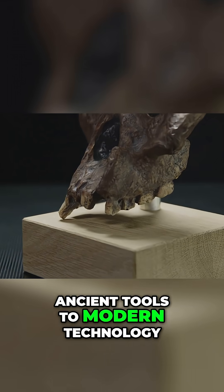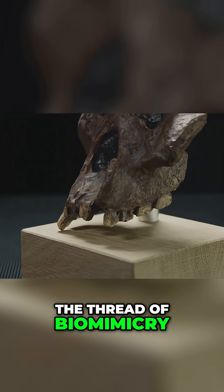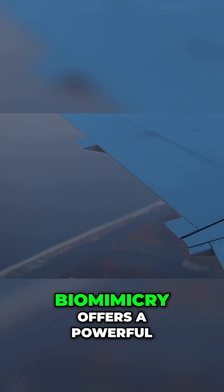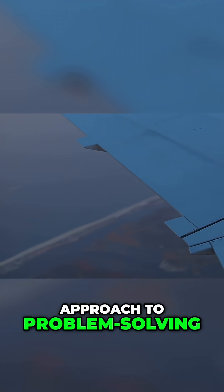From ancient tools to modern technology, the thread of biomimicry runs throughout human history. Whether it's flight, fast trains, or everyday fasteners, biomimicry offers a powerful approach to problem-solving.